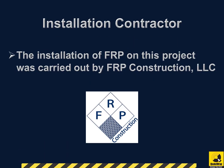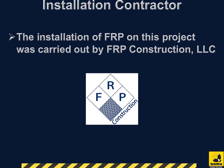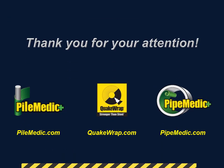The installation of FRP on this project was carried out by FRP Construction, LLC. Thank you for your attention.